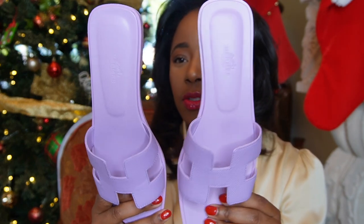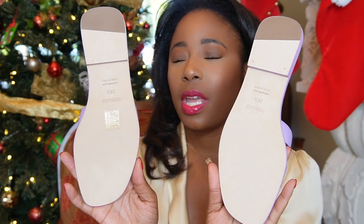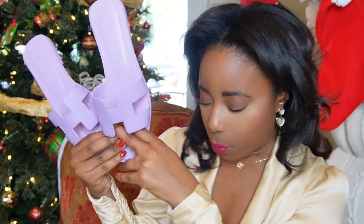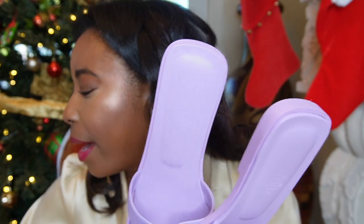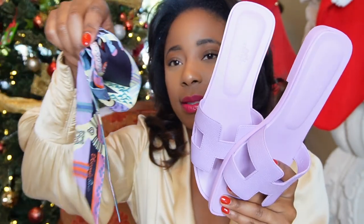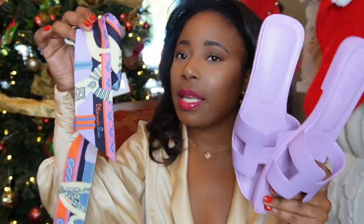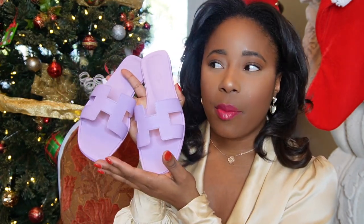I believe the leather is Epsom. I got a size 38.5 — I tend to do 38.5 in the Oran sandals. I love love love these, they're super comfy. If you guys would love to see all of my sandals I can do a haul for you. These are super cute and I think they would go really well with the twilly — oh my god, that's actually why I got it! The twilly has this color in it too, so I can tie the whole look together with the twilly, the bag, and the shoes. Really cute addition.